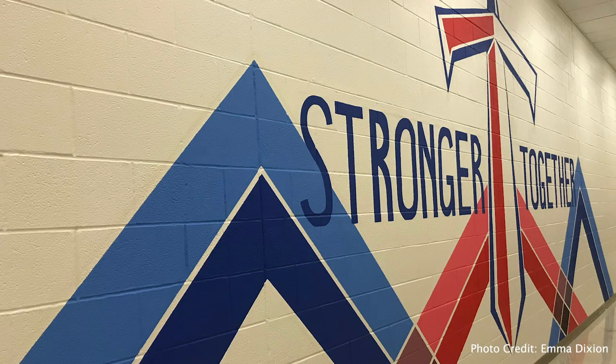Coming up with the design took some thought. I knew I wanted to represent multiple people coming together and kind of the fabric of this school.